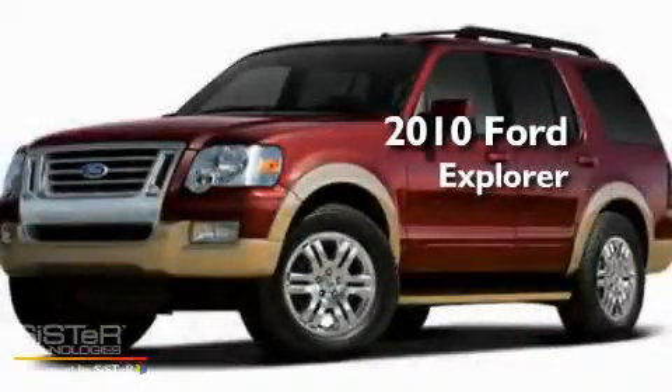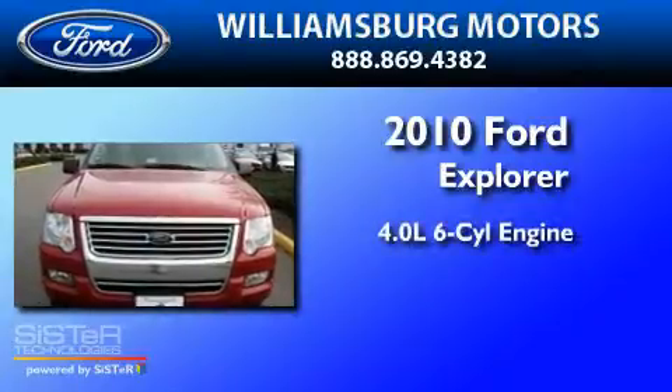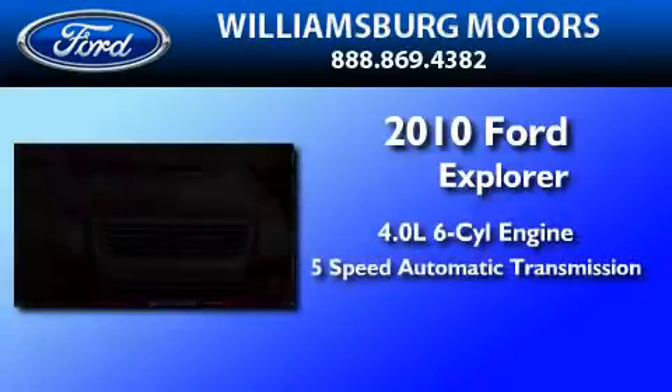This is a brand new 2010 Ford Explorer. It has a 4.0-liter six-cylinder engine and a five-speed automatic transmission.